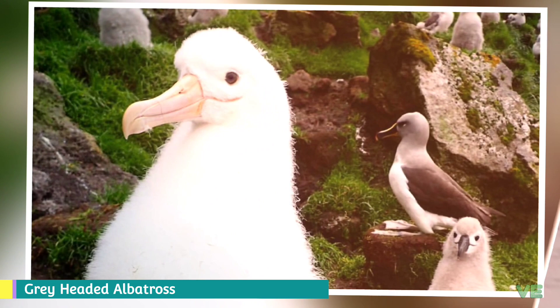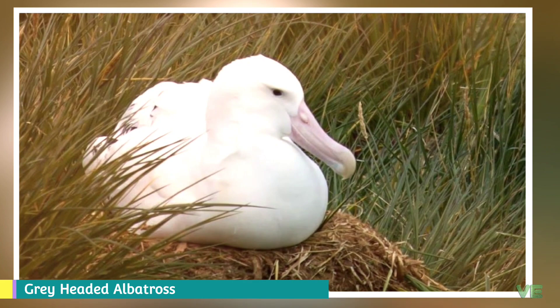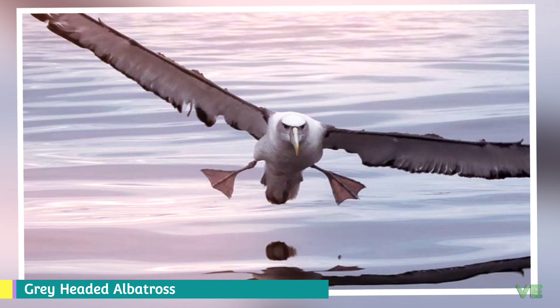It has a white rump, white underparts, and a white crescent behind its eyes. Its bill is black with bright yellow upper and lower ridges that shade to pink-orange at the tip. Its underwings are white with a lot of black on the leading edge and less on the trailing edge. Juveniles have a black bill and head, a darker nape, an indistinct eye crescent, and an underwing that is almost completely dark.